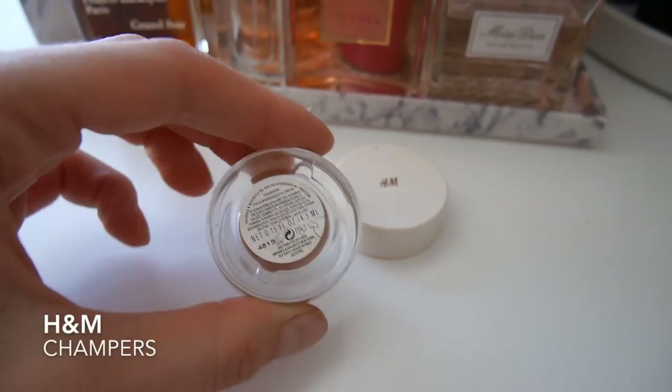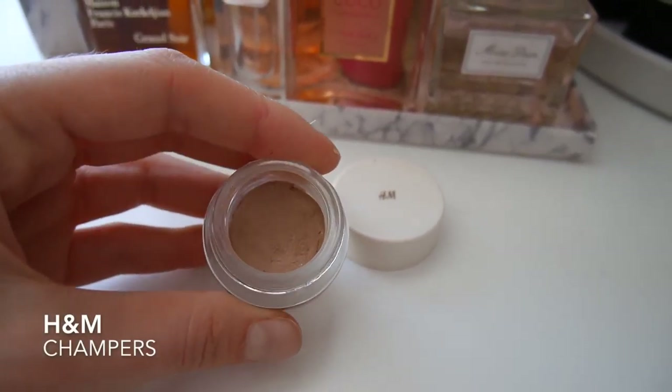I'm also going to apply this little paint pot which is an H&M one in Champas and I really like these — I have so many colors of them. They're so easy to use, super creamy, quite pigmented as well. I'm just going to apply it on my eyelid. This one has a bit of golden glitter to it so it looks really really nice.